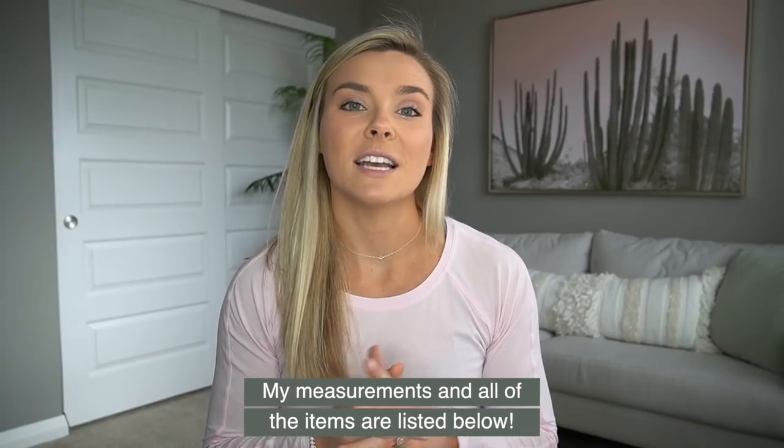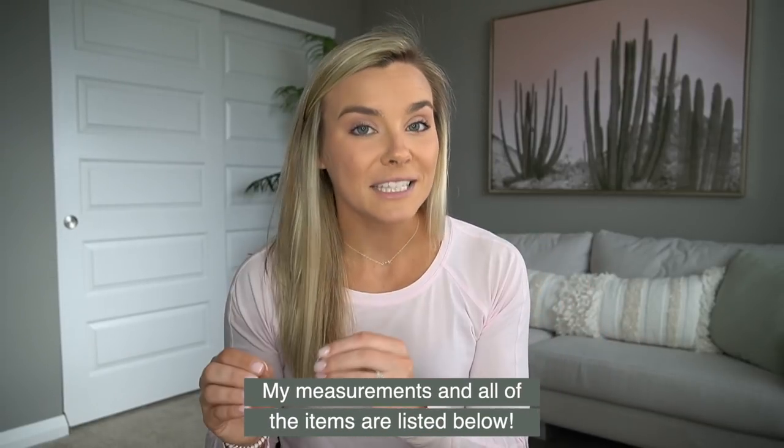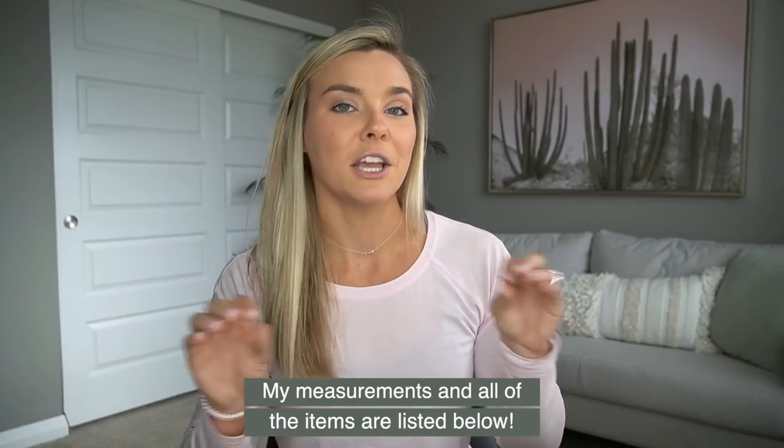With a new year comes a lot of new goals and a lot of fresh faces in the gym. Hopefully after watching this video you'll have a better idea of what items are going to work best for you depending on what activity you're looking to get into. First, I'm going to take you through my goals for the new year.